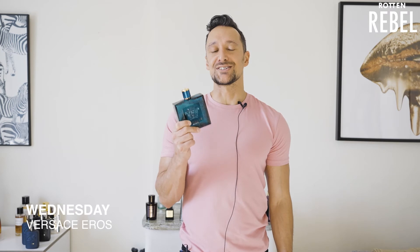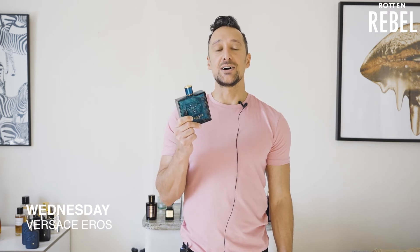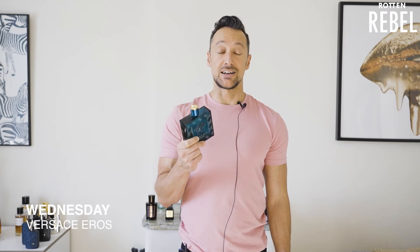On Wednesday, I used Versace Eros. This is a recent purchase and I'm not sure why it took me so long to buy it and add it to my collection, but I absolutely love it. The feedback I've received so far from this fragrance has been amazing — people seem to love it. It's playful, fun, sexy, and masculine. I highly recommend it. I love Versace Eros.